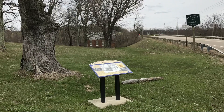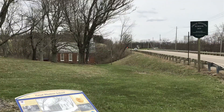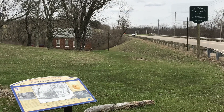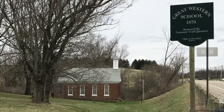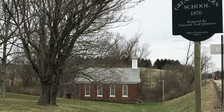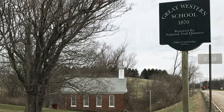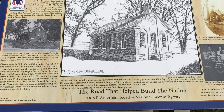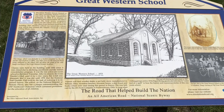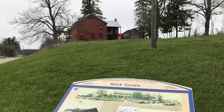Our road trip today takes us to St. Clairsville, Ohio. It's an important town on I-70 between Columbus and Wheeling, very close to Wheeling. Here we are on the outskirts of St. Clairsville and there's this old school from the 1870s. They called it the Great Western School, and this will be the first thing we look at. Later on we're going to go into town and go to a museum by the courthouse.